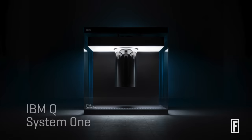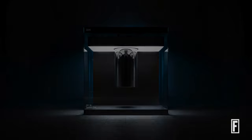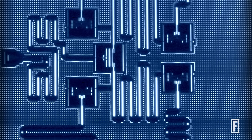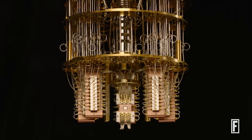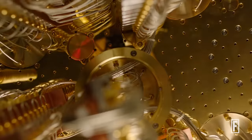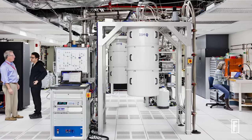What we're announcing today is an integrated system that is state-of-the-art in every way regarding its infrastructure — in terms of the quality of the chip. It's a fourth generation 20 qubit chip, the quality of the electronics, the quality of the refrigeration, and the way it would possibly integrate into a future quantum computation center.